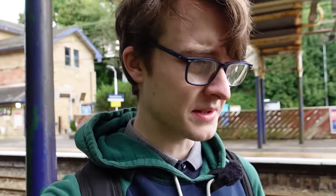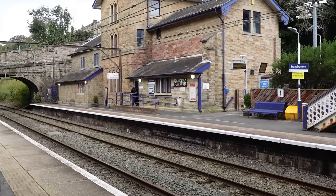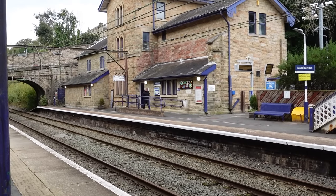Next station up is Broadbottom. Only got about four minutes here unfortunately because it's a fairly quick turnaround. Would love to stay longer but I don't fancy getting caught out by the cancelled services. This place definitely does look quite nice and I'd like to come back in the future for an actual proper explore. This is the last station heading eastward that's still in Greater Manchester — Dinting, Glossop and Hadfield are in Derbyshire, I'm pretty sure.